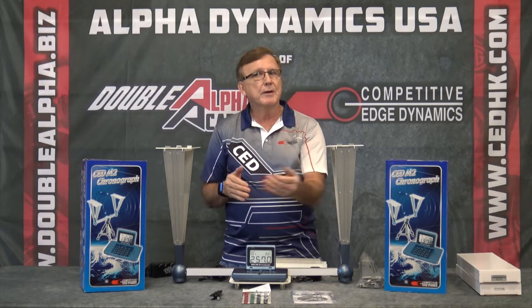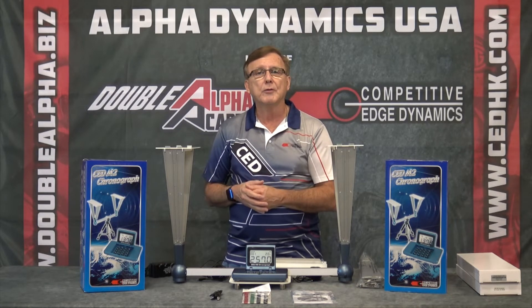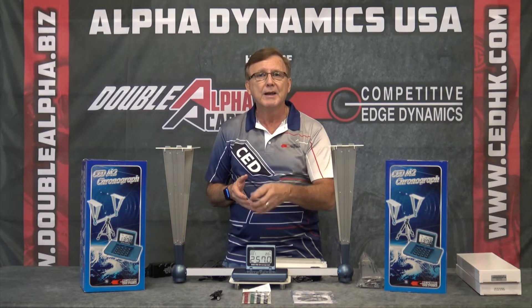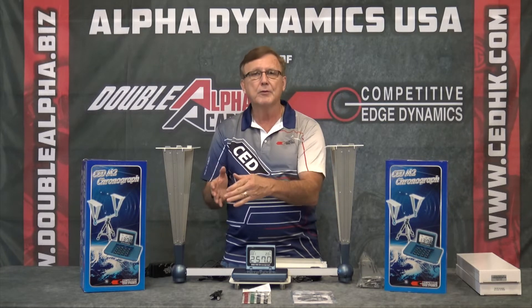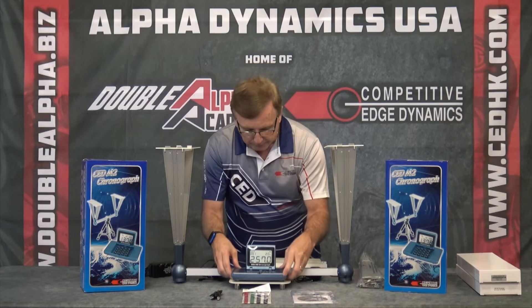How does the chronograph function? The CED M2 reads projectile velocity from a low of 50 feet per second up to 7,000 feet per second. It doesn't matter whether you're using an arrow, a shotgun pellet, or any other projectile — as long as it crosses through the screens, it will read it. We also use it a lot for airsoft testing, and I've entered some airsoft velocities into the unit today so you can see it.